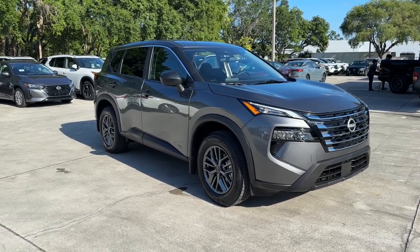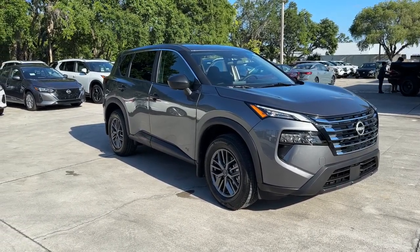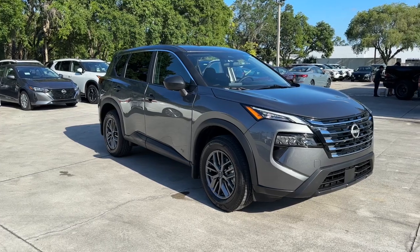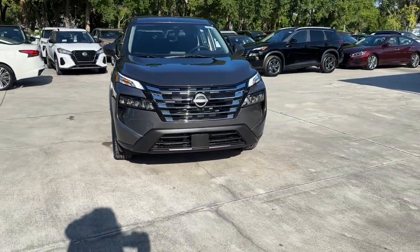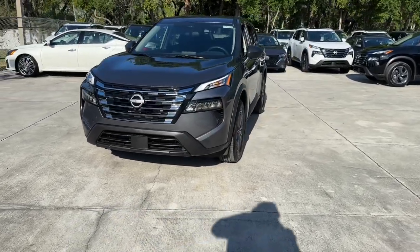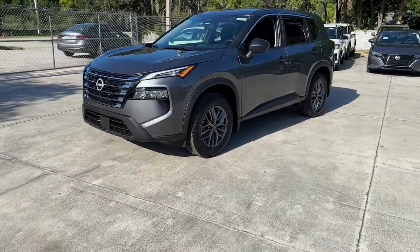Can you see yourself in the 2024 Nissan Rogue? Here's a stylish, efficient Rogue that has the features you need to stay on top of today's demanding lifestyle. This can-do crossover anticipates your wants and needs with a quiet, comfortable ride.